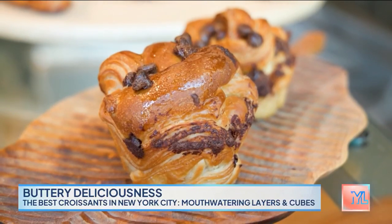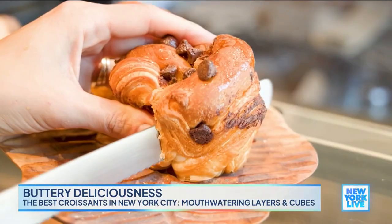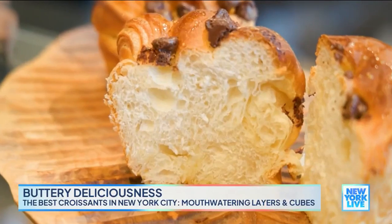You also have something fun here, which is a croissant muffin. It's just the shape of the muffin, and inside we put some sugar or chocolate chip. All right, I'm very hungry. What can we try? Can I try one?